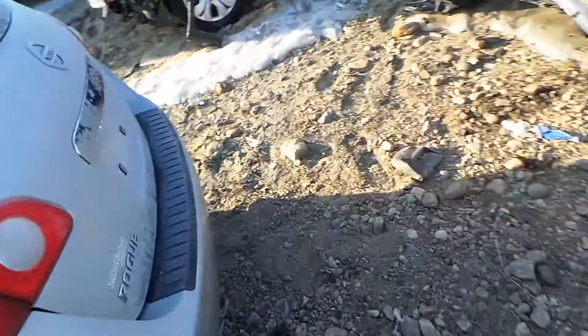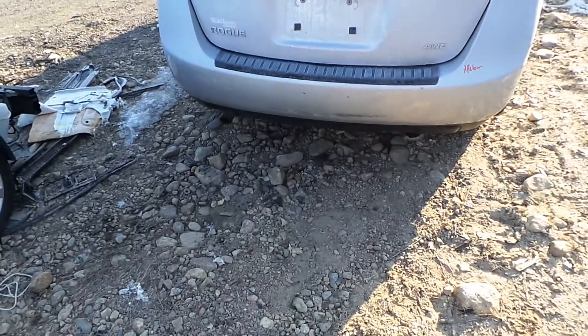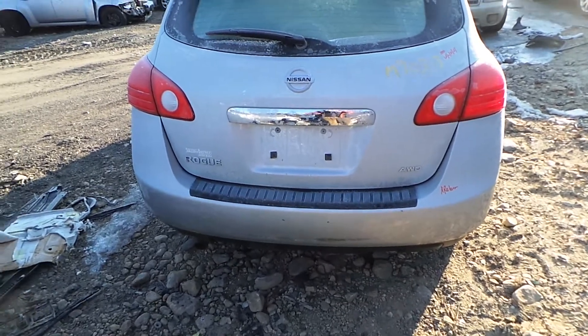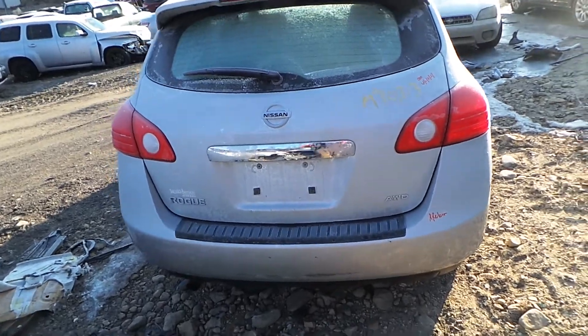In the back, we have two good quarter mounted taillights, as well as a good rear rebar. The rear lid gate is insurance quality, it is showing no damage, and it comes complete with lights, hinges, and spoiler.